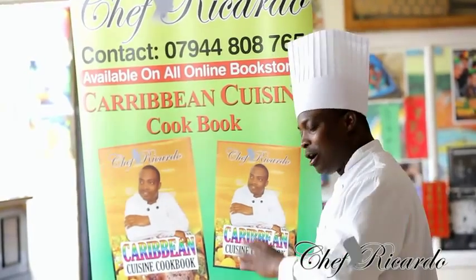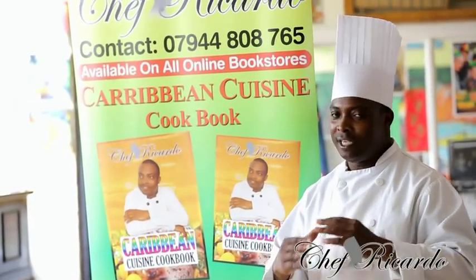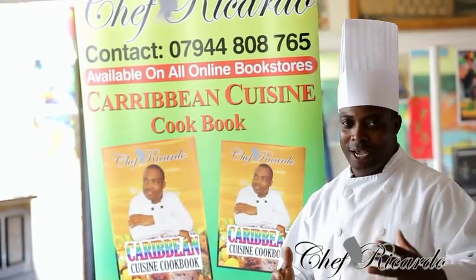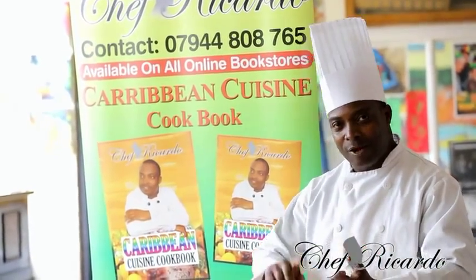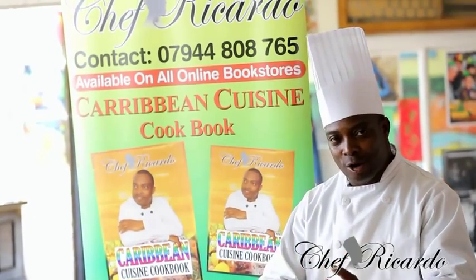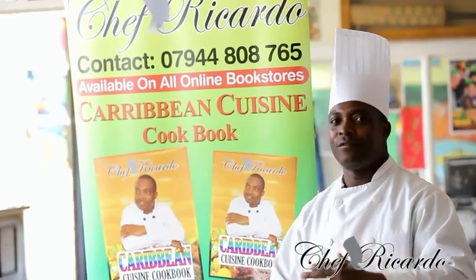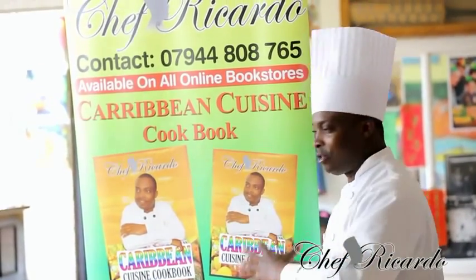This Carby and Cuisine cooking book is international. The reason why? We have got Jamaican jerk chicken, rice and peas, curry goat, stew chicken — you name it. All those kinds of flavors, straight out of the Carby and Cuisine cooking.